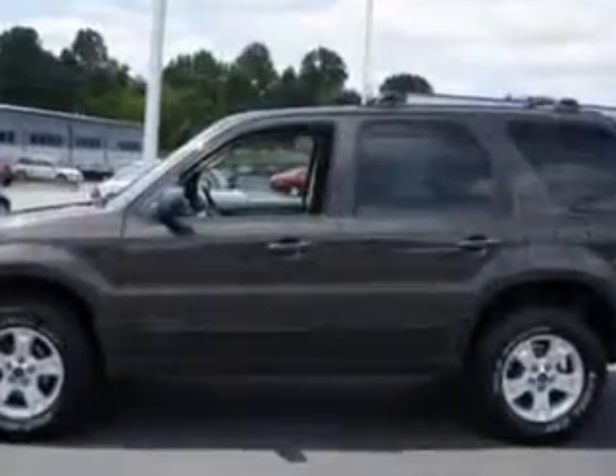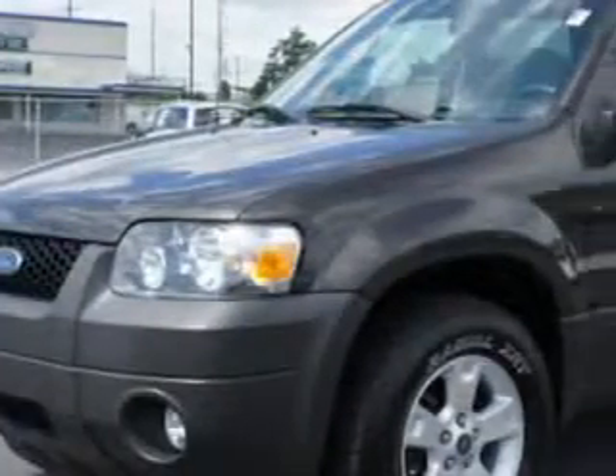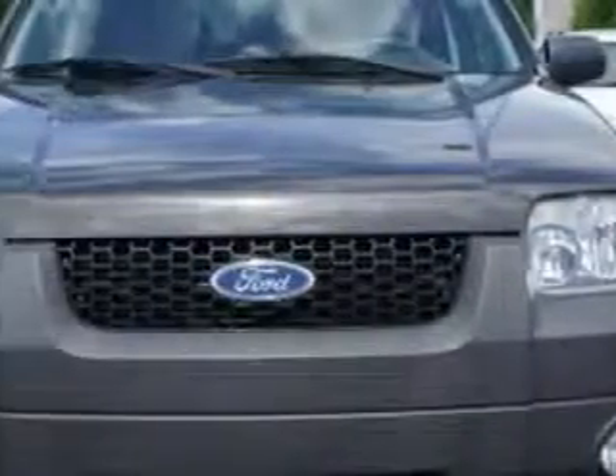Enjoy an impressive 23 miles to the gallon on this great SUV, with features like alloy wheels, privacy glass, front-wheel drive, power driver's seat, and much more.